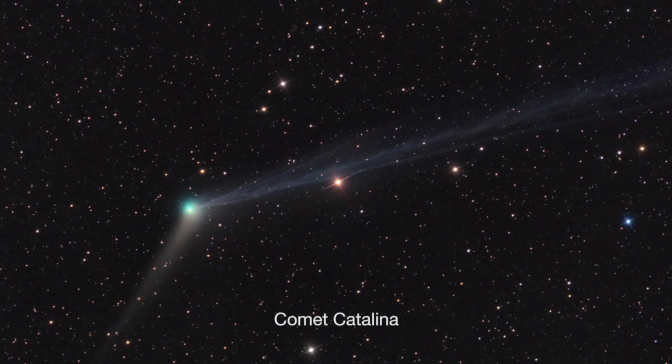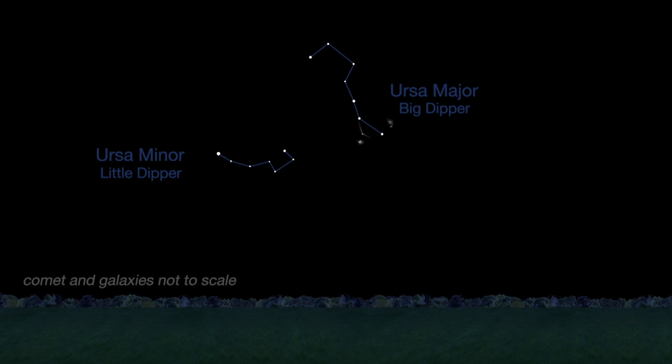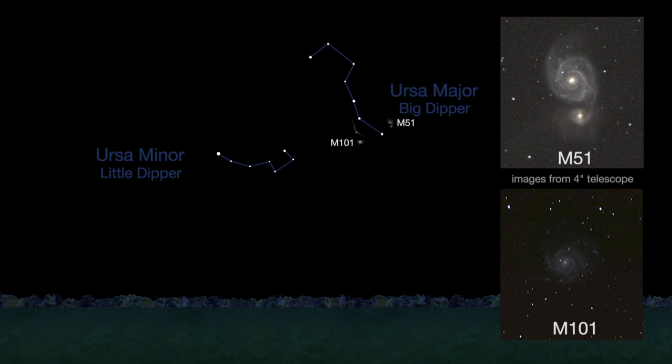In the middle of the month, midnight through pre-dawn will be prime time for viewing comet Catalina. It's also near Ursa Major this month. It should be visible in binoculars if you have a dark sky, but a telescope would be ideal. Between the 14th and the 17th, the comet will pass by two stunning galaxies: M51, the Whirlpool Galaxy, and M101, a fainter spiral galaxy.